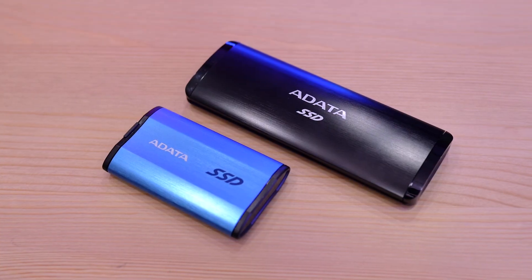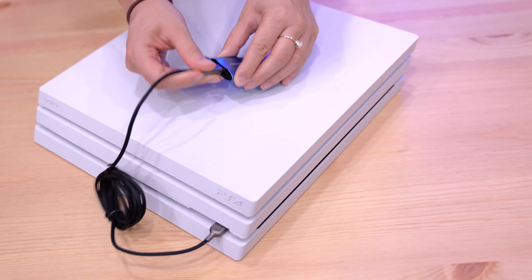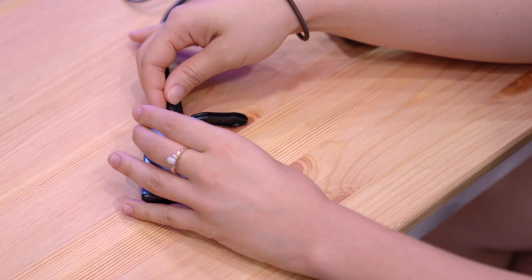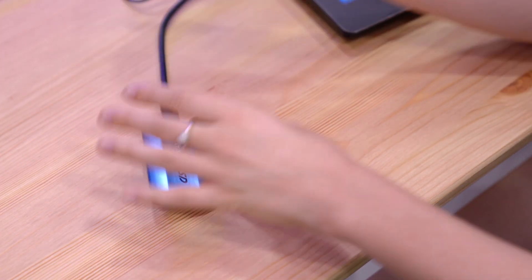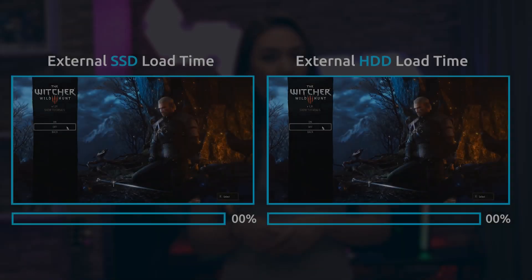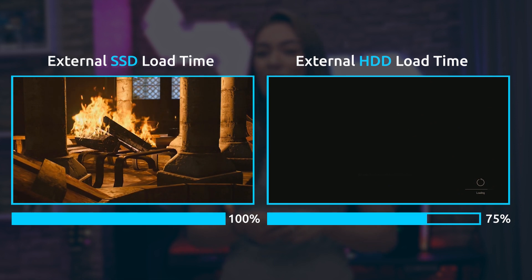Last but not least, if you're someone who tends to work with a lot of large files, like graphic designers or video editors, then you'll probably want to prioritize speed above all else. This also goes for gamers who would like to have an additional source of storage for their consoles. For PC gamers, you can install your games on an external SSD and easily connect it to your laptop or PC just by plugging it into your USB port — so you don't actually need to open your PC, which saves a ton of time and hassle, and you still get impressive gaming performance.